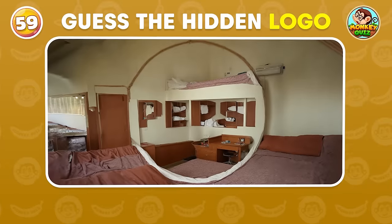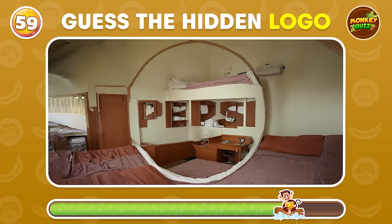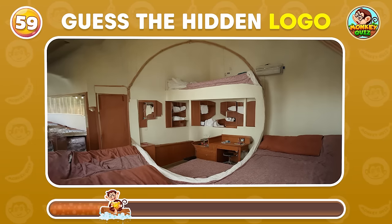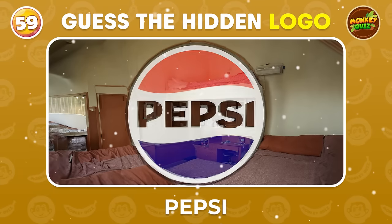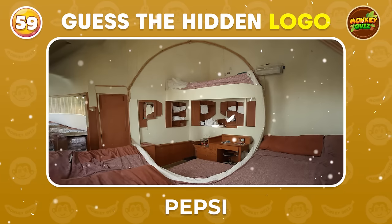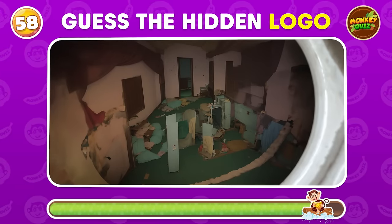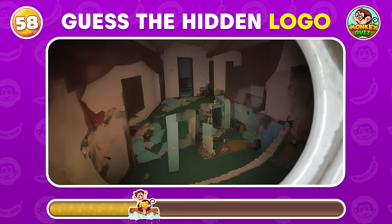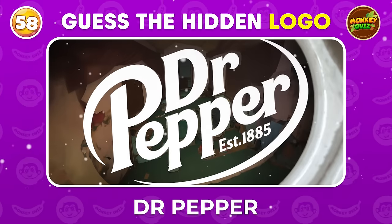Look at this messy room. Do you see the hidden logo? Can you spot the famous logo brand? Dr. Pepper!